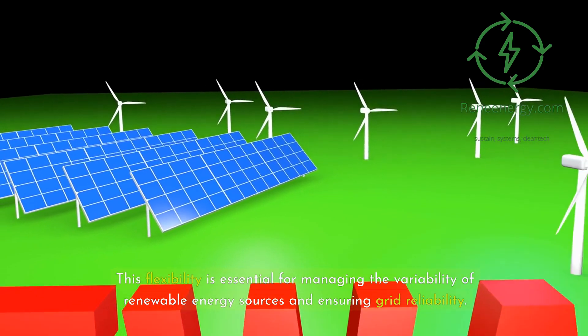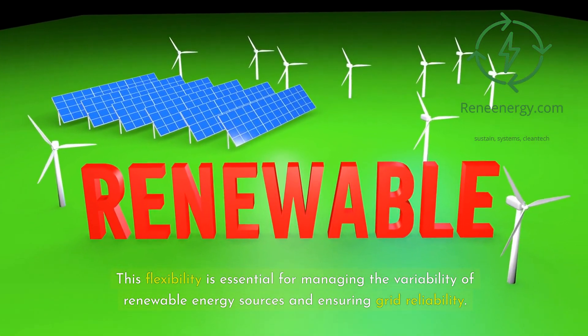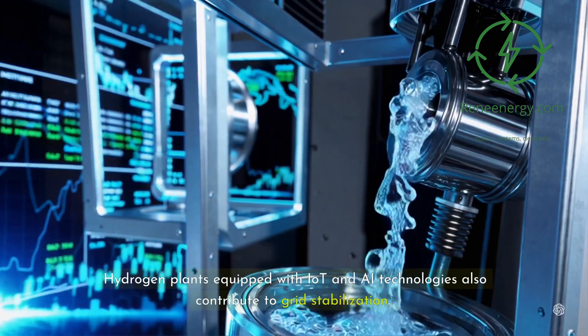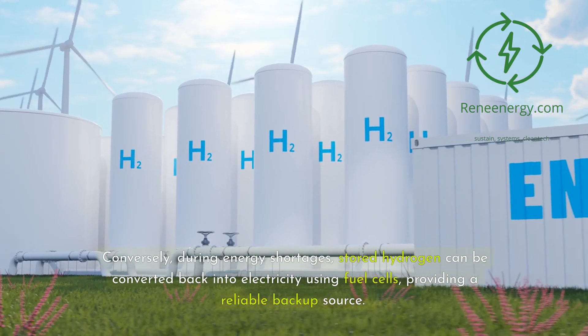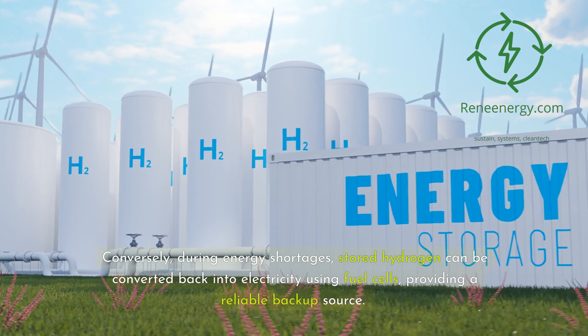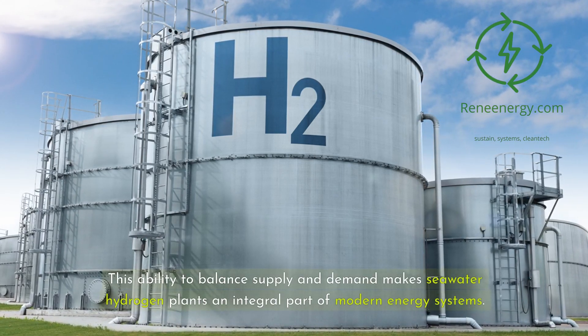This flexibility is essential for managing the variability of renewable energy sources and ensuring grid reliability. Hydrogen plants equipped with IoT and AI technologies also contribute to grid stabilization. By acting as flexible loads, these plants can absorb excess electricity during periods of over-generation, such as when solar and wind outputs exceed demand. Conversely, during energy shortages, stored hydrogen can be converted back into electricity using fuel cells, providing a reliable backup source. This ability to balance supply and demand makes seawater hydrogen plants an integral part of modern energy systems.